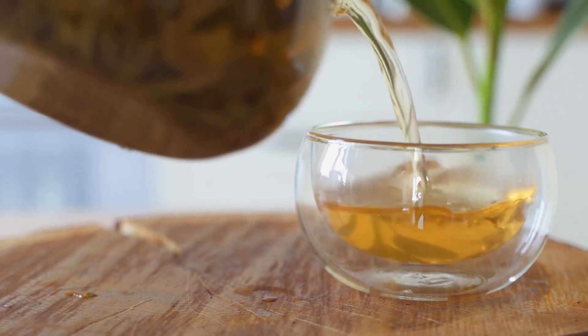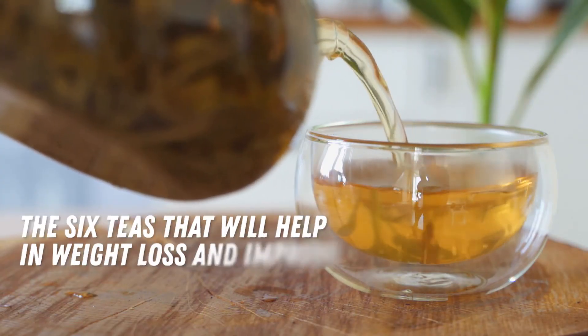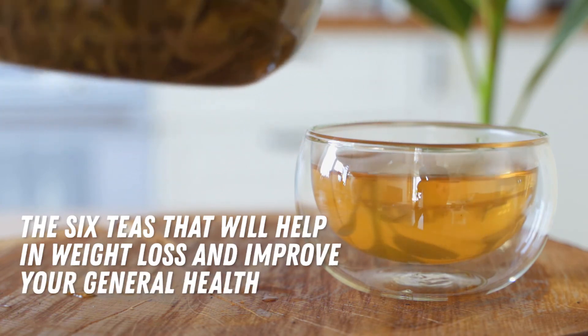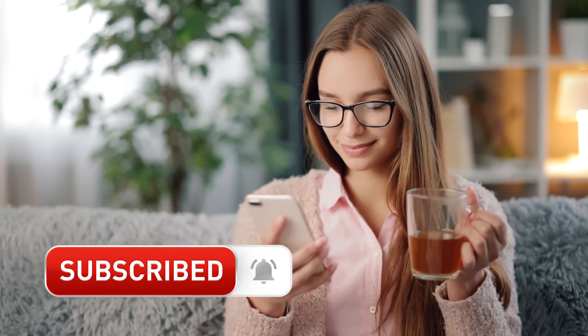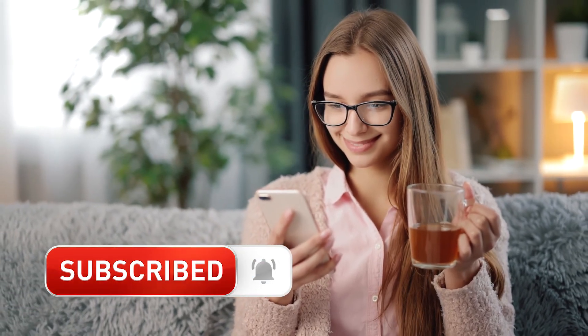There you have it, friends — the 6 teas that will help in weight loss and improve your general health. They all contain natural ingredients, are easy to prepare, and packed with healing benefits. Cheers to your good health! Make sure to subscribe to our channel for more amazing video content and ring the notification bell so you won't miss any of our posts.